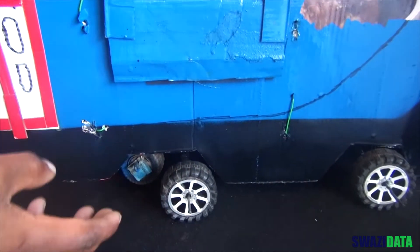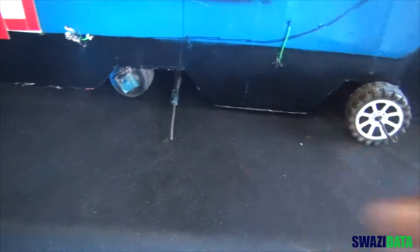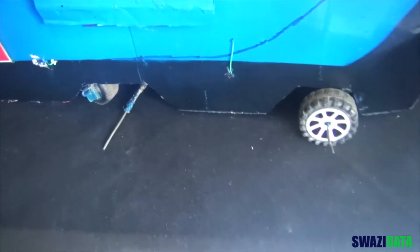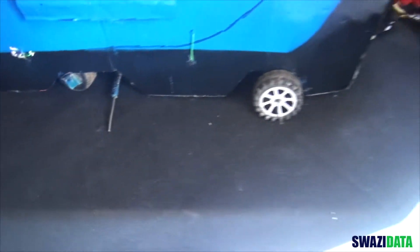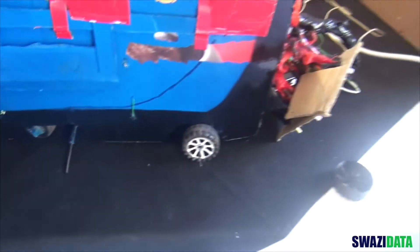Maybe if we can demonstrate it. When the tire detaches, the wheels that we have fitted come into contact with the ground, and the driver gains control of the bus. The bus is able to produce a turning effect even if the tire has detached. If the wheels were not here, the bus would not be able to turn.